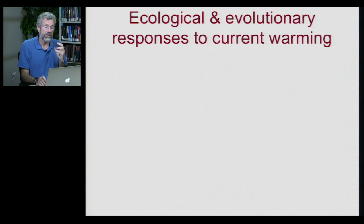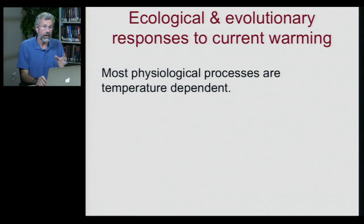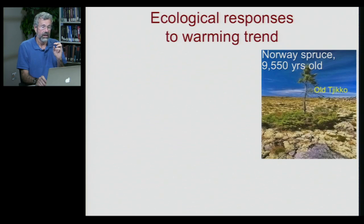What are the likely responses to this global warming? A lot of physiological processes in both plants and animals depend on temperature. Plants do well in a certain temperature range, but in the past there are parts of the earth where it was never quite warm enough for them to be as active as they could be. You may remember Old Jiko.